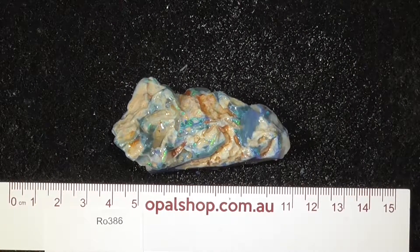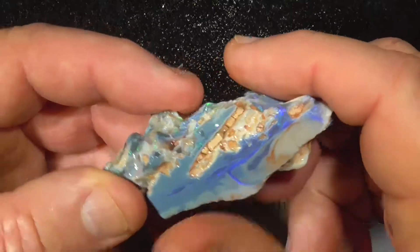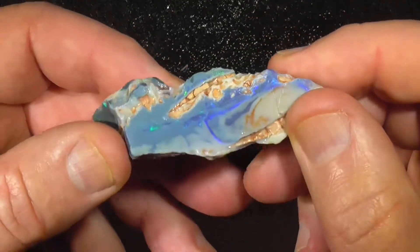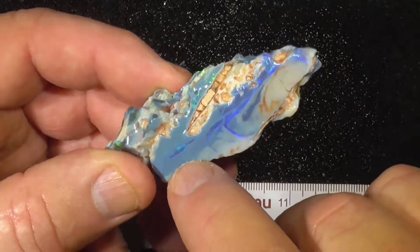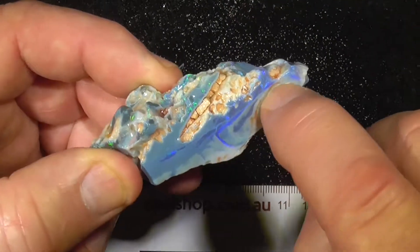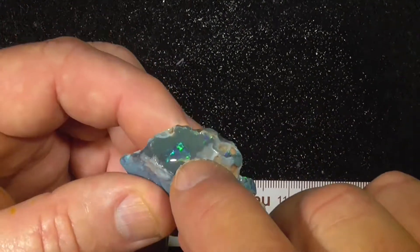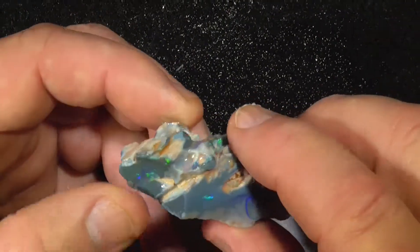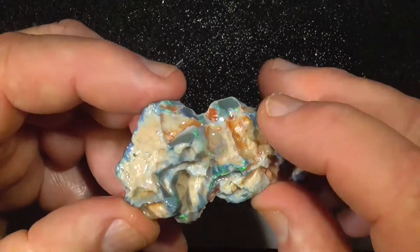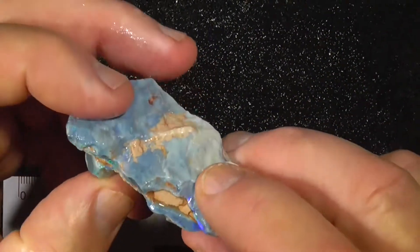Here's a large piece of Seam Opal from Lightning Ridge. It's got some nice bright colours in it — see here, bar colour there, a river of blue up here, over here, an extra bright eye coming through, and then up here, who knows what's underneath that.